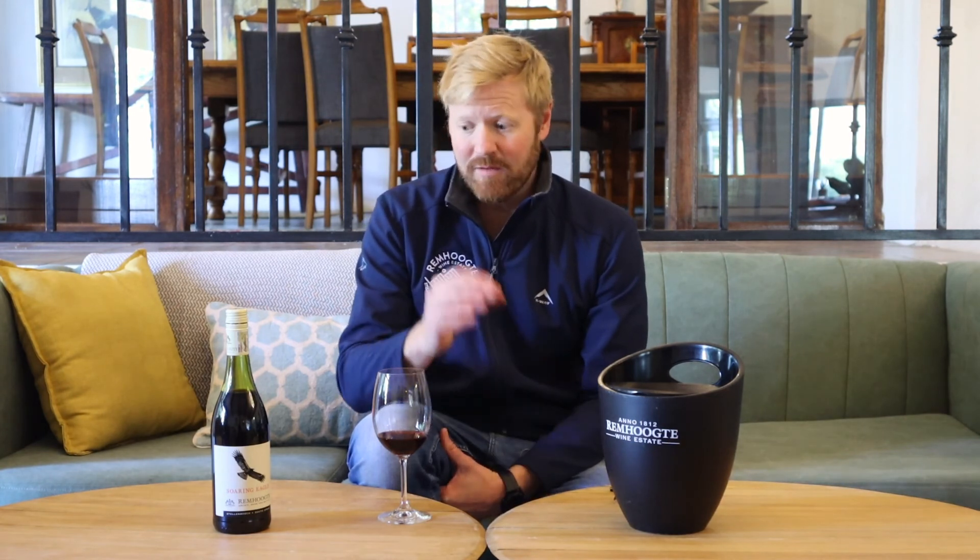It spends a bit of time maturing, and then we take it out of barrel. As with all of our other reds, it's unfined, unfiltered. What we get from the vineyard is what we want you to taste in the bottle. And then we blend it up and that becomes the Soaring Eagle.